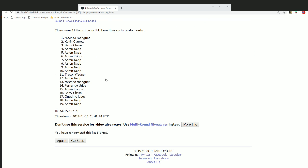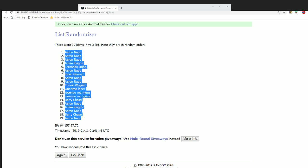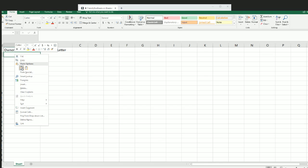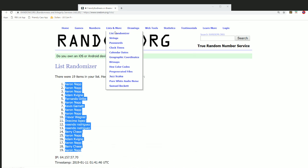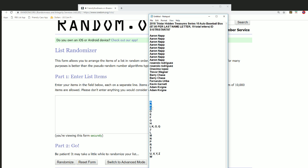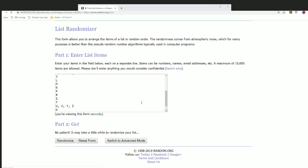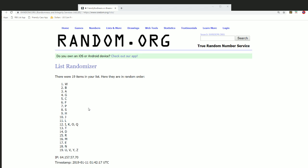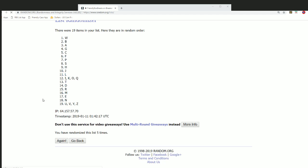Lucky number seven. That first random is finished. Last name letter random is coming up — seven times. Good luck, everyone, in the box break. I hope you hit something nice. Lucky number seven.